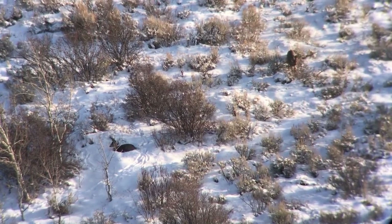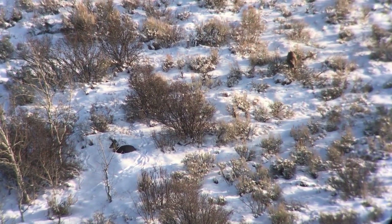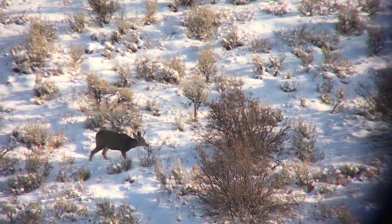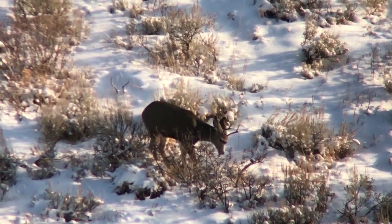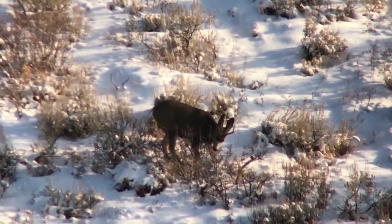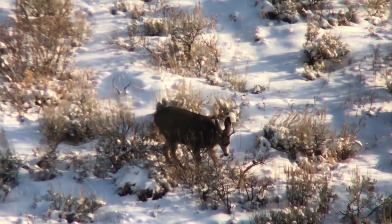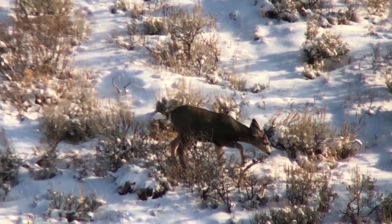With just a couple hours left in the day, we headed up another ridge — quite honestly losing hope and really shocked at the lack of deer. Earlier I had spotted a couple deer very briefly from a long ways off. I couldn't tell what they were, but with no other prospects, we figured we'd head that direction for a better look. Once in the area I'd seen them, I eventually found them — one bedded, one feeding. The one feeding was a buck, officially the first and only buck of the day. However, this buck was just a very small forky, not even taller than its ears.